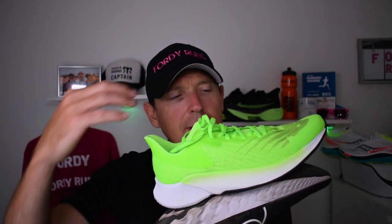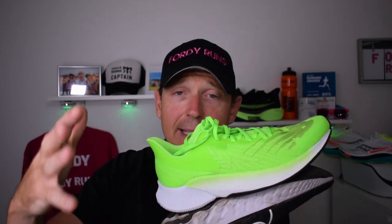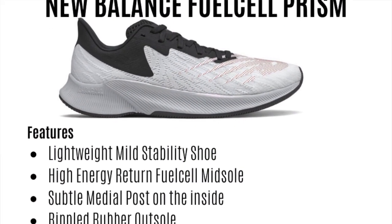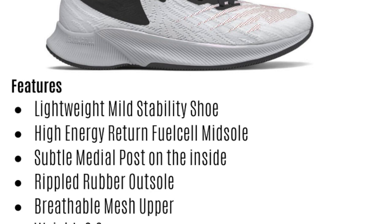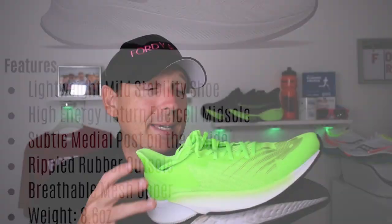The New Balance Fuel Cell Prism is loosely based on the TC — similar design but without a carbon plate. You can get a colorway that's almost identical to the TC. It features a high-energy return Fuel Cell midsole, and it's a lightweight mild stability shoe with a subtle medial post on the inside. It has a rippled rubber outsole, a breathable mesh upper, weighs 8.6 ounces, has a 6mm drop, and costs £110.